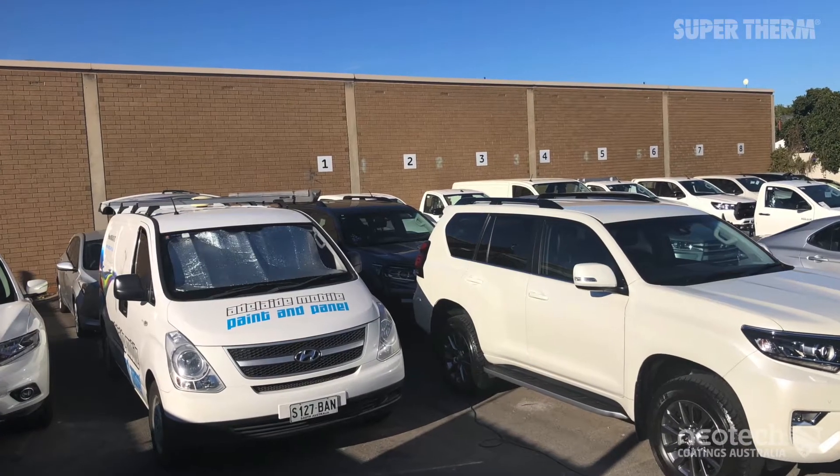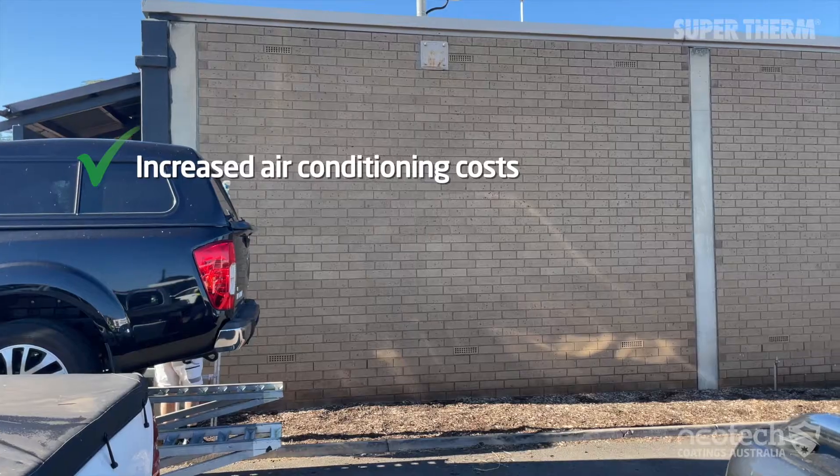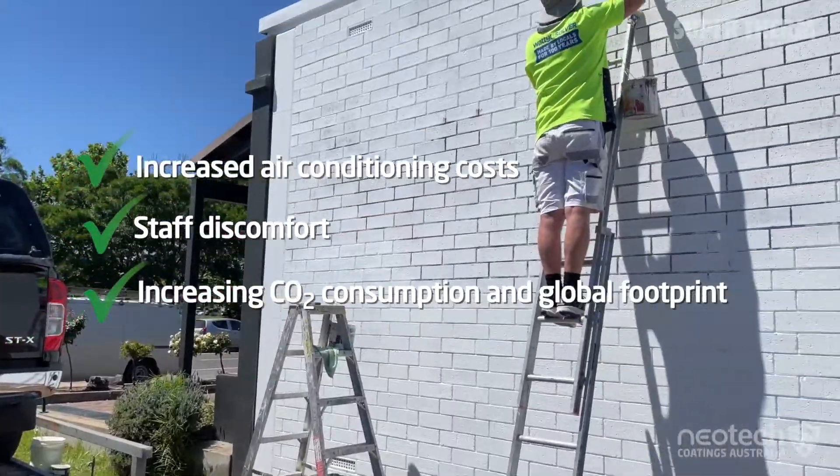This was contributing to increased air conditioning costs, staff discomfort, and increasing CO2 consumption and global footprint.